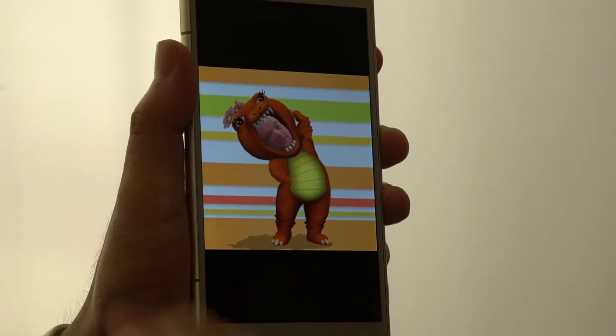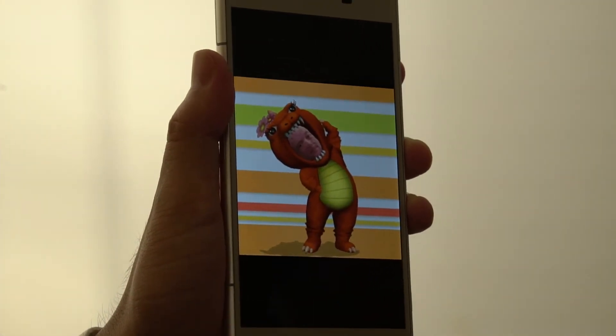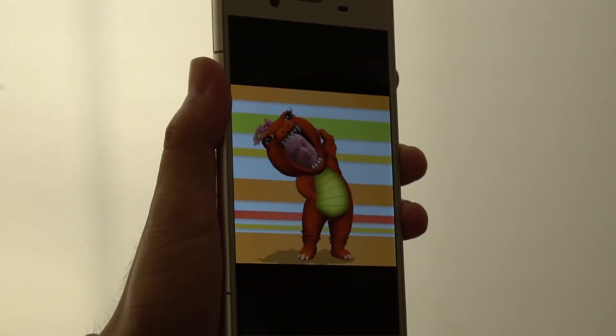From the album application, you can share this unique content to social media or other friends. Then you can communicate with more fun. That is the 3D sticker.